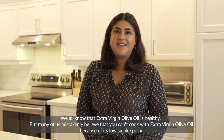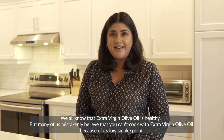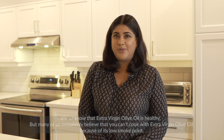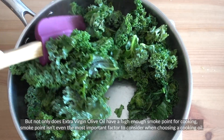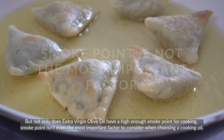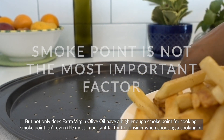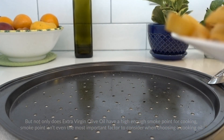We all know that extra virgin olive oil is healthy, but many of us mistakenly believe that you can't cook with it because of its low smoke point. But not only does extra virgin olive oil have a high enough smoke point for cooking, smoke point isn't even the most important factor to consider when choosing a cooking oil.